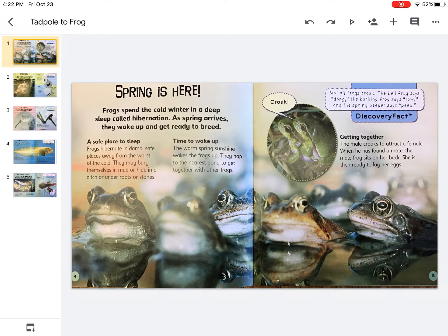Spring is here. Frogs spend the cold winter in a deep sleep called hibernation. As spring arrives, they wake up and get ready to breed.